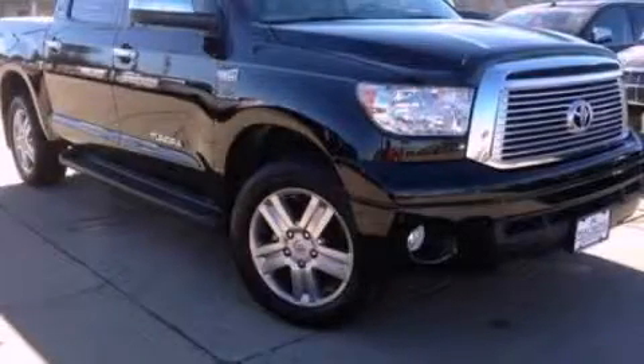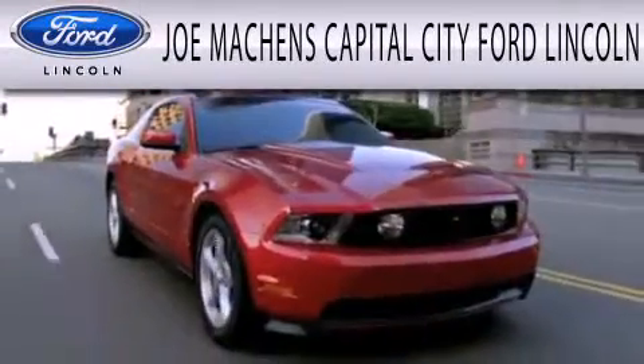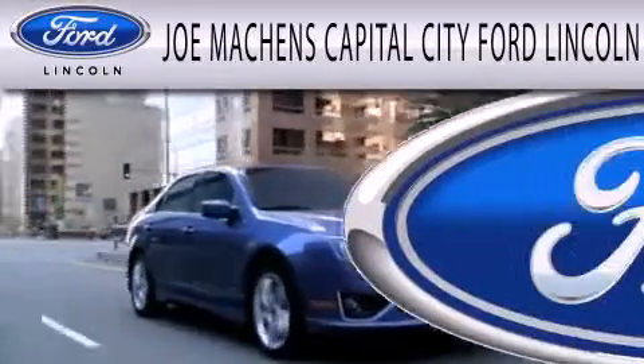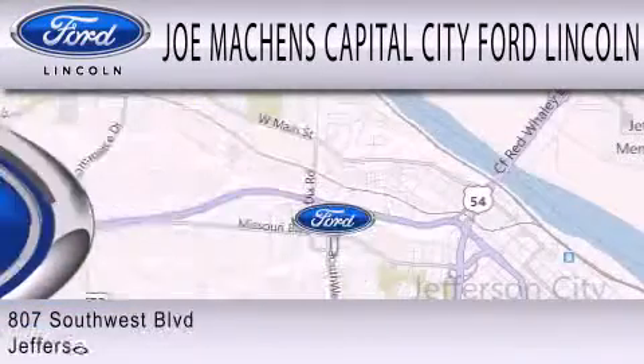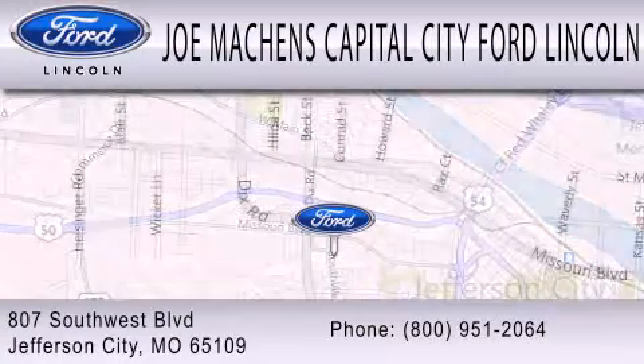Call now to find out how you can own this breathtaking vehicle. Joe Machin's Capital City Ford Lincoln is dedicated to doing everything possible to ensure the experience you have selecting your next vehicle is as pleasant as possible. We're located at 807 Southwest Boulevard in Jefferson City.